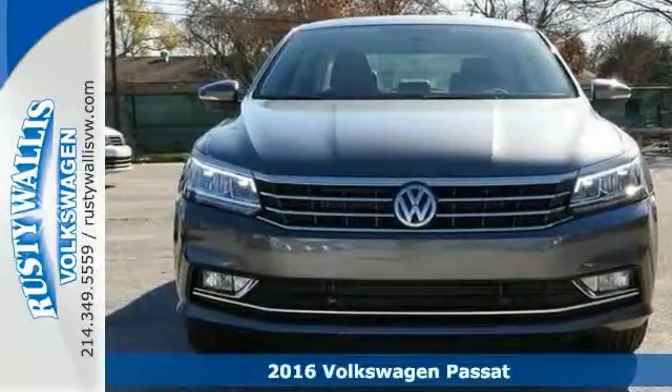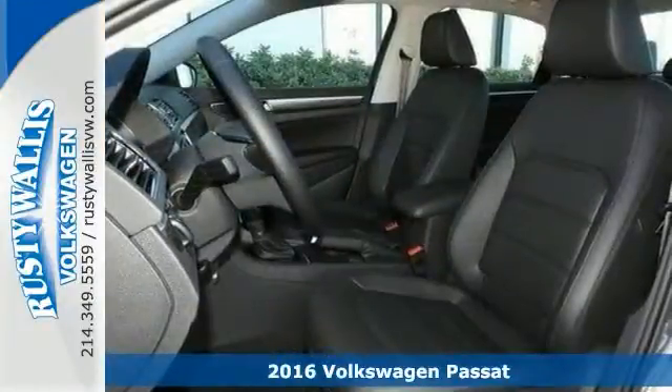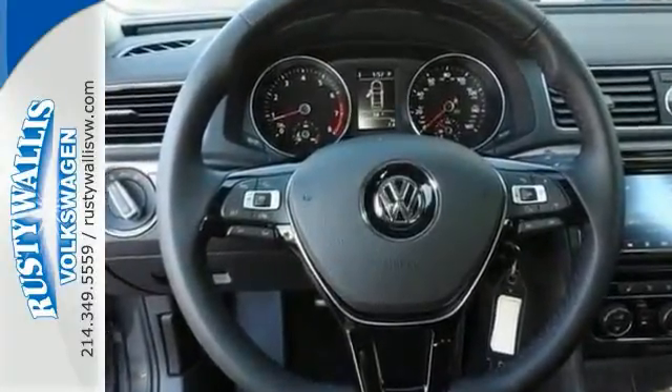If you've been looking to get your hands on just the right vehicle, well stop your search right here. This turbocharged 2016 Volkswagen Passat 1.8T SE is the ultimate car that's guaranteed to fit your needs.